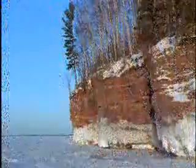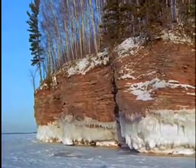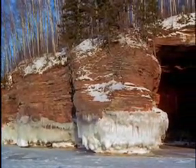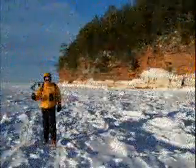Ice formations change constantly with the weather. Maokwe Bay near Myers Beach on the mainland is frequently covered with ice for some or all of the period from late January to late March. If the bay is sufficiently frozen, visitors can walk across the ice to visit the sea caves at this time of year.